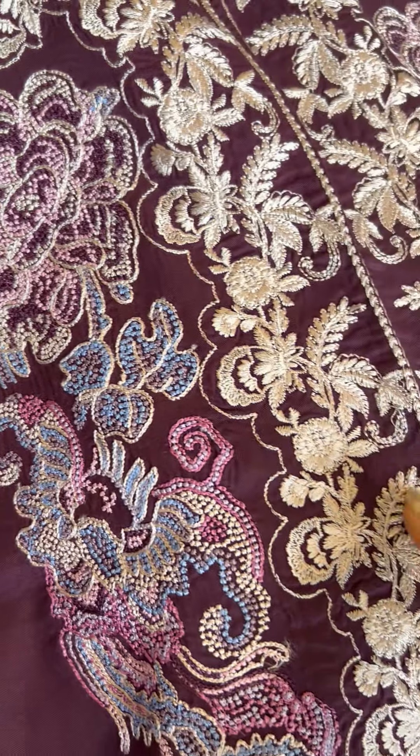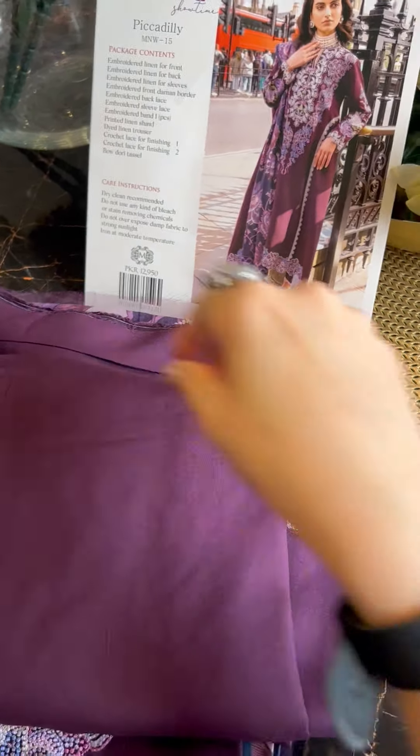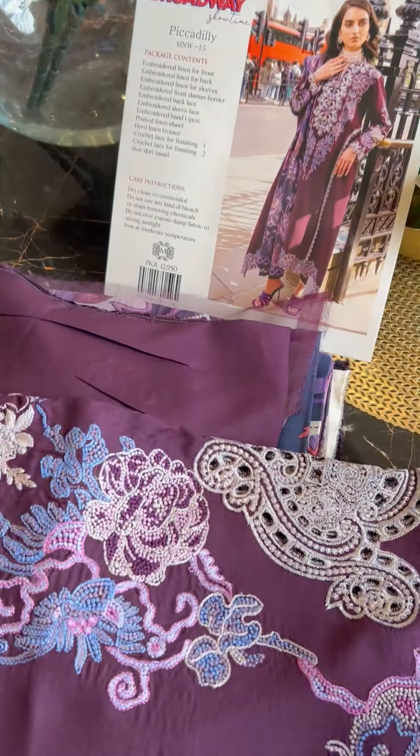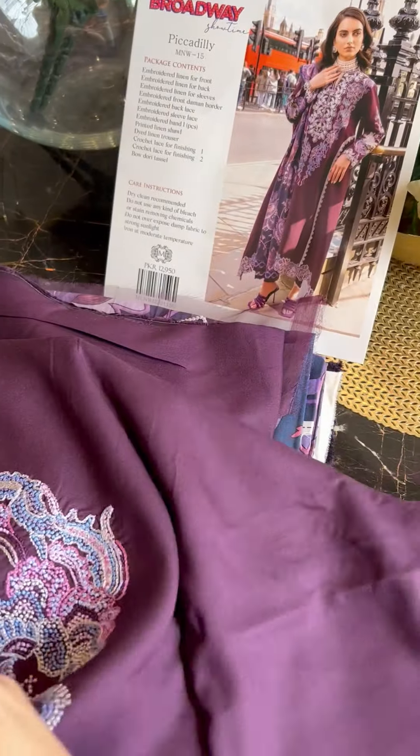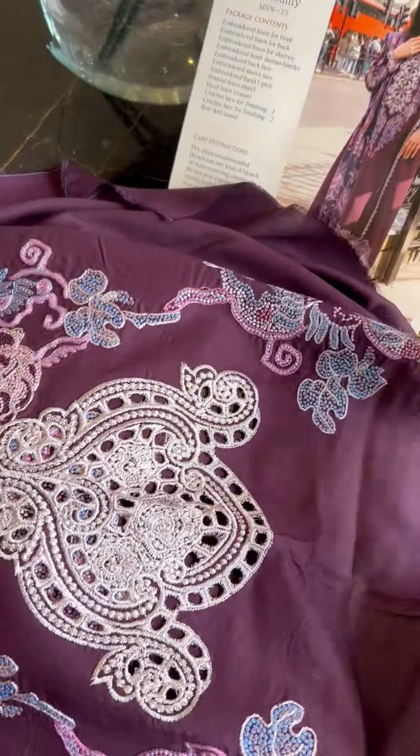It's a very well amalgamated and curated outfit. Let me show you the front neckline and of course the back as well. Let's open it a bit — it's pretty. Check it out, there's beautiful embroidery.